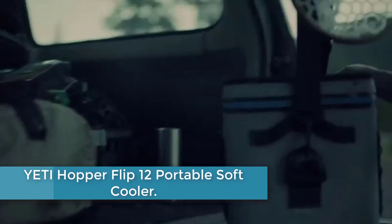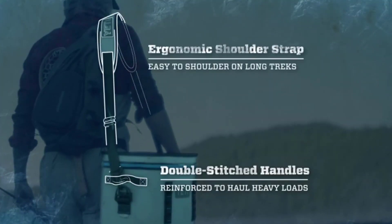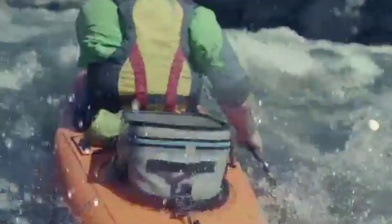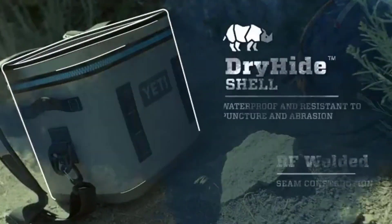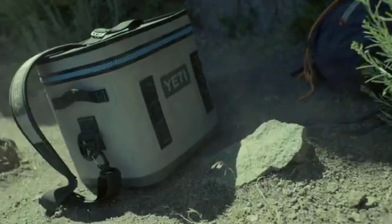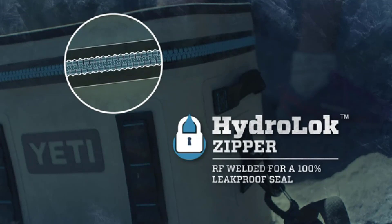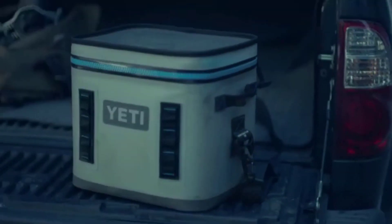Moving to number 3: the Yeti Hopper Flip 12 Portable Soft Cooler. The Yeti Hopper Flip 12 is the ideal companion for any outdoor adventure. With its compact and durable design, this cooler can keep your food and drinks cold for extended periods. The Flip 12 features a leak-proof hydro-lok zipper, ensuring that your contents stay secure and protected from outside elements. Its cold cell insulation provides superior ice retention, so you can enjoy icy refreshments throughout the day. The wide mouth opening allows for easy loading and access to your items, while the sturdy construction ensures long-lasting performance. Whether you're hiking, camping, or tailgating, the Yeti Hopper Flip 12 is the perfect cooler to keep your provisions chilled and ready for enjoyment.